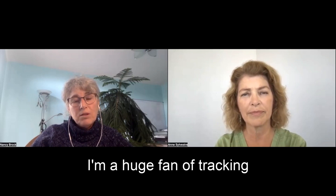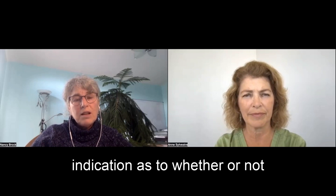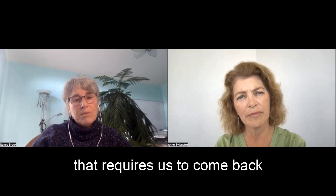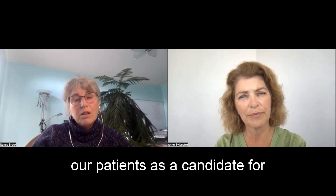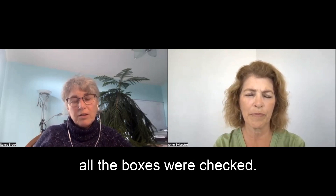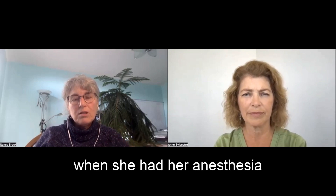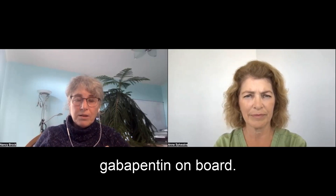I'm a huge fan of tracking weight loss in cats as an indication of whether there's a hidden problem or one that requires re-evaluating our patients as candidates for anesthesia. All the boxes were checked. A lot of time was spent talking with the client, and this cat, when she had her anesthesia at 20 years of age, came to the hospital with gabapentin on board.